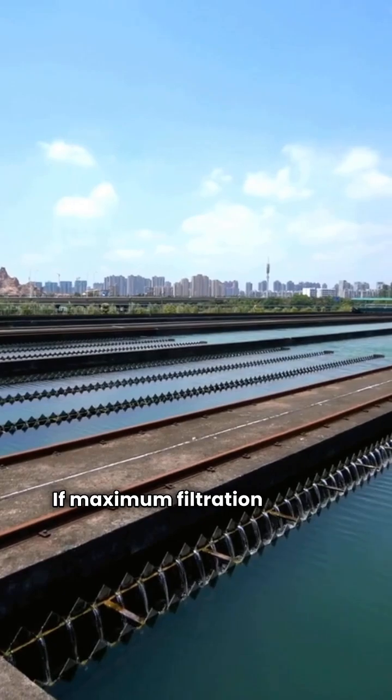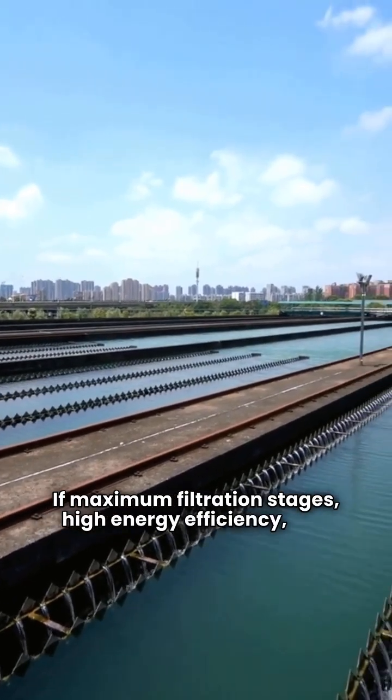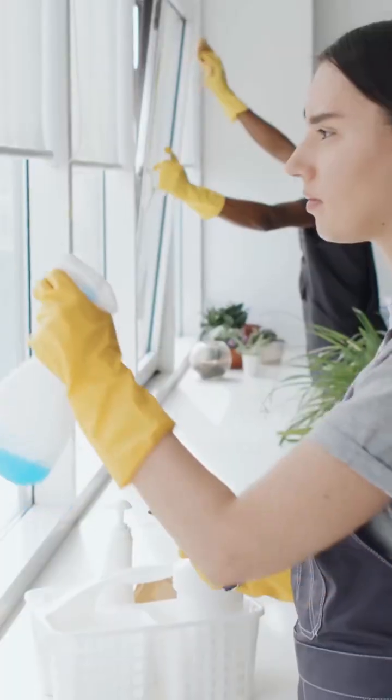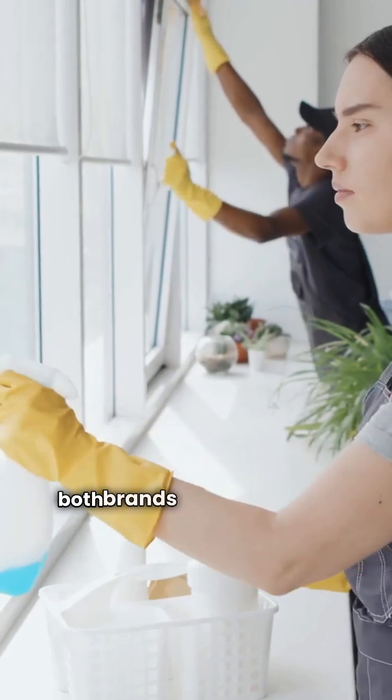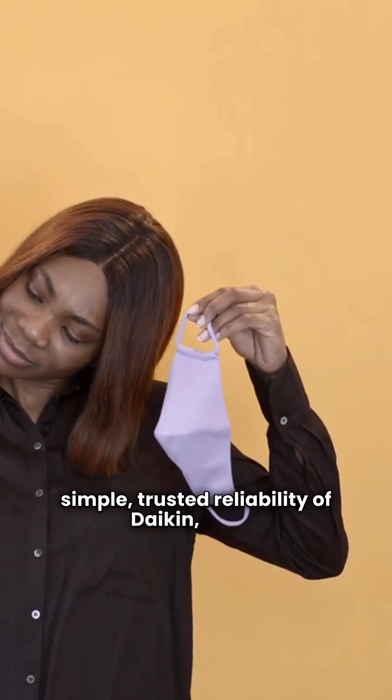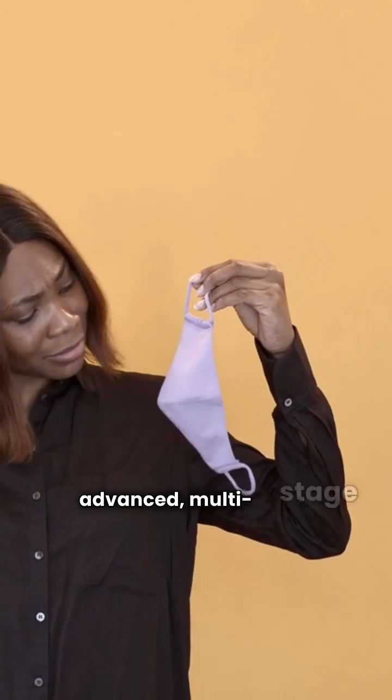If maximum filtration stages, high energy efficiency, and low noise are your biggest concerns, then InvisiClean is the brand to look at. At the end of the day, both brands offer quality air cleaning. Just decide if you're looking for the simple, trusted reliability of Daikin or the advanced multi-stage efficiency of InvisiClean. Stay clean, people!